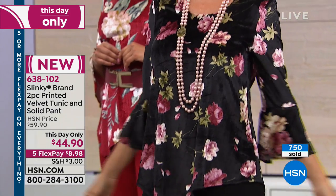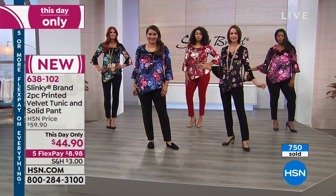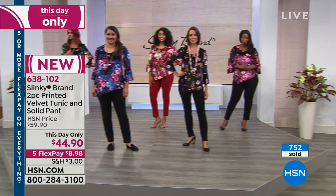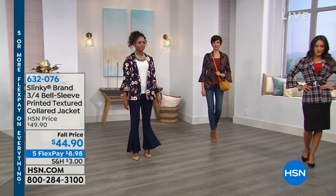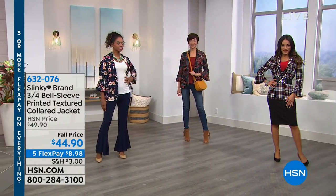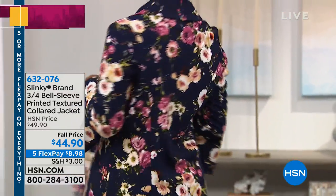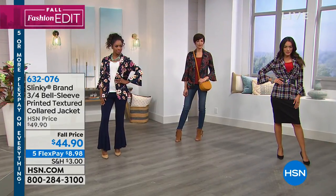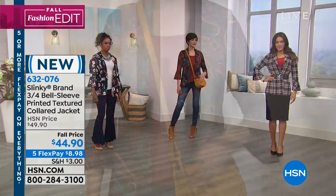The skinny pant you're going to live in all year round — nothing makes your legs look skinnier, narrower, longer. The this-day-only price is $44.90 — at midnight East Coast time the price goes up. And we've got the Five Flex. Now we decided to feature early a brand new jacket that many of you already bought online. We have Black Flowers, Leopard, Navy Flower, and Paisley — five different choices. This is $44.90, brand new, and the first time you're seeing it.